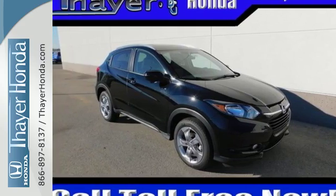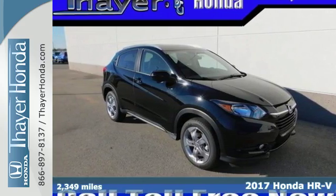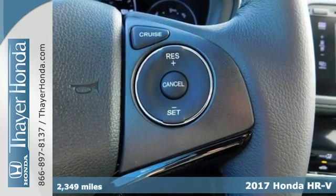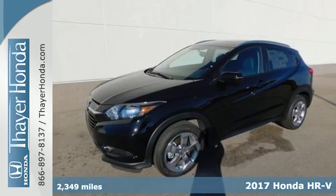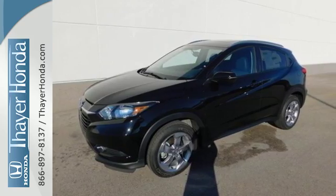It's a 2017 Honda HR-V. It's official — small is in. This HR-V has the look and utility of a larger SUV, but without the larger footprint.